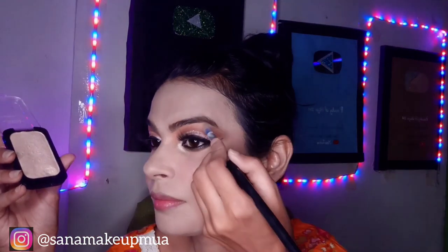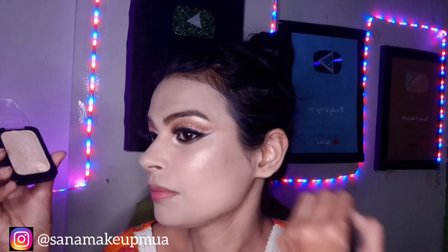I will add a little highlight on the inner corner and brow bone with a small brush. Then I have a peach color lipstick which I will apply to complete the look. My face is done.